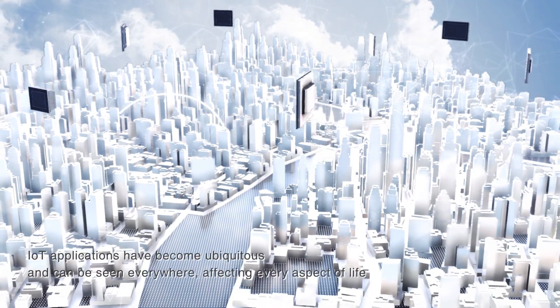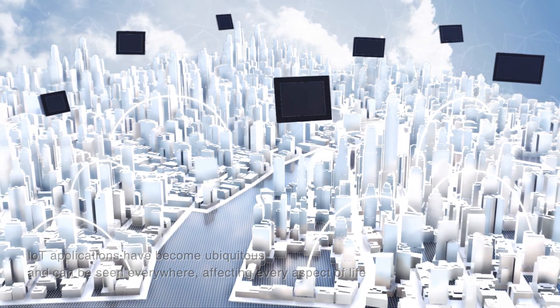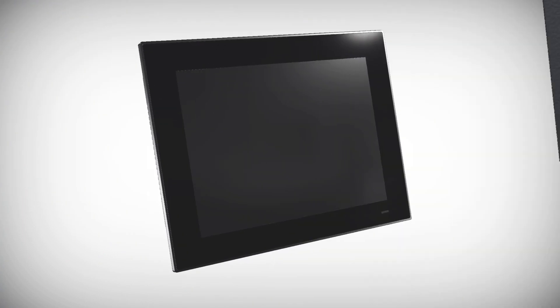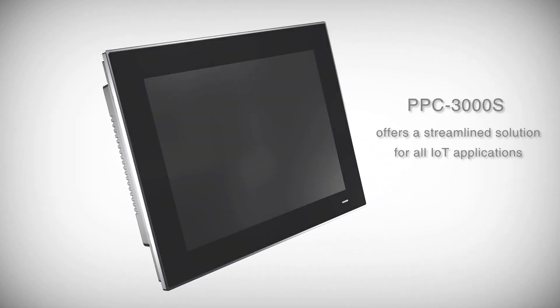IoT applications have become ubiquitous and can be seen everywhere, affecting every aspect of life. Advantech's next-generation industrial panel computer, PPC3000S, offers a streamlined solution for all IoT applications.